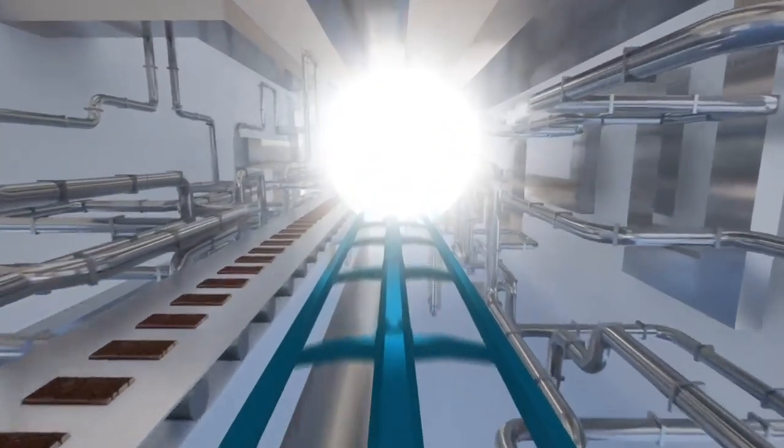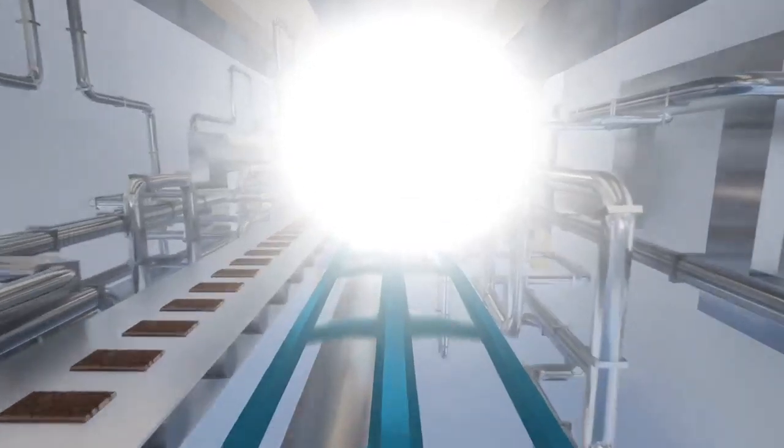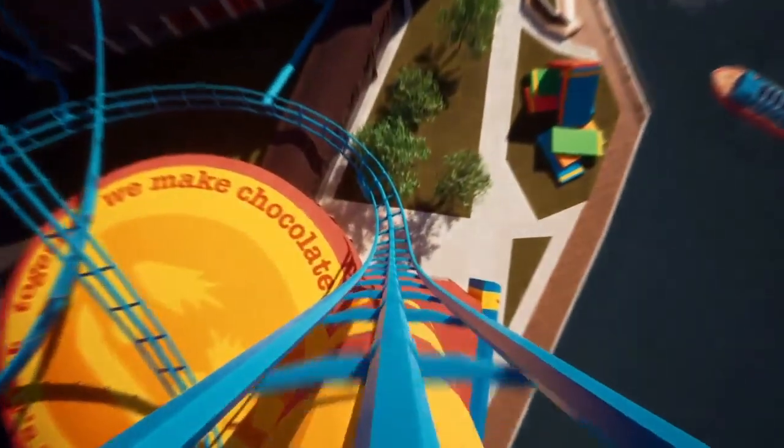On this one-of-a-kind rollercoaster, we fast-forward on a custom chocolate conveyor along the journey of a cocoa bean being roasted, pressed, mixed, molded, and wrapped, before getting launched at the top of the smokestack to be sent out into the world for maximum impact.